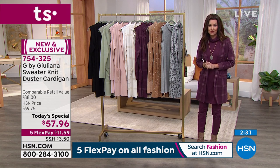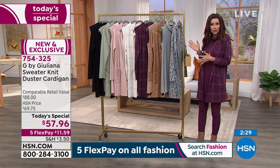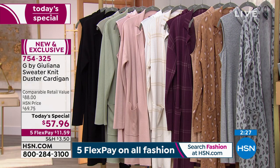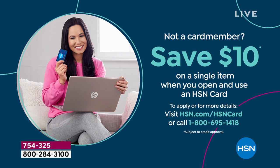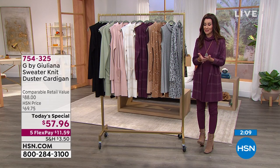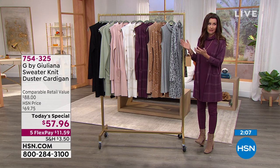You have five interest-free months to pay this off on any credit or debit card. If you use the HSN card, you get an extra month interest-free and $10 to spend on your first purchase. You can also use PayPal or apply for the HSN card on the phone or at HSN.com. The retail comparison is $88 — you will not find anything of this quality and style anywhere near that price.